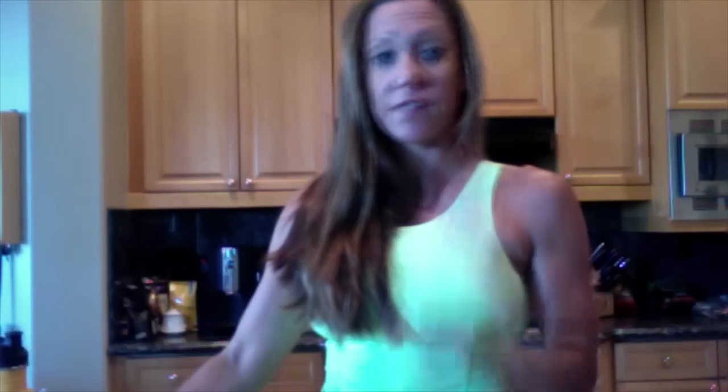First and foremost, I wake up in the morning — and I promise this will save you time, all of the tactics I'm talking about today. So, wake up in the morning and I drink one of these. This is about 28 ounces, just full of water. That's the first thing I do before I get up out of bed in the morning.